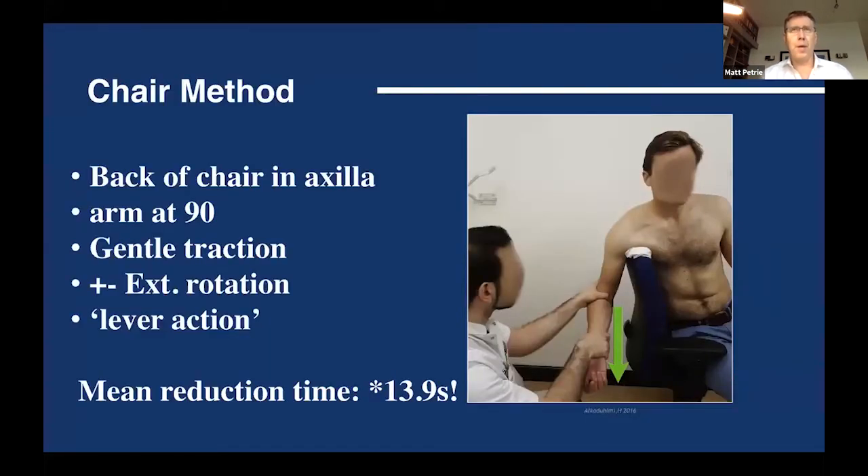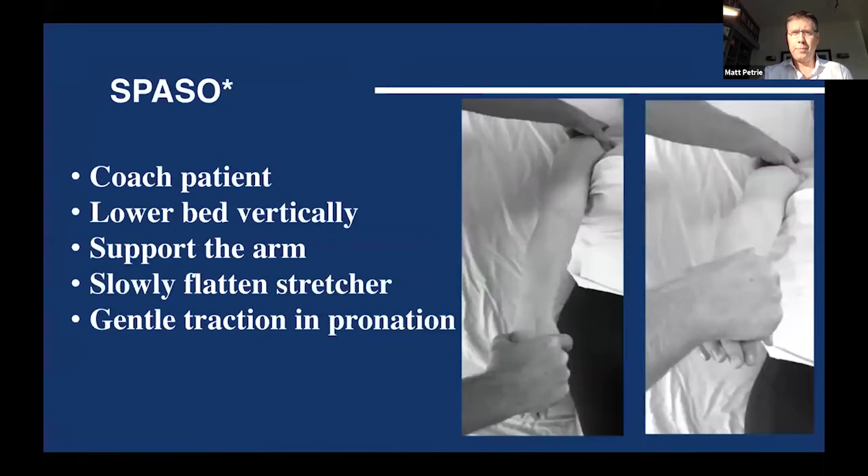The chair method is a Turkish technique where you put the arm over the back of a chair at 90 degrees with gentle traction and external rotation. The lever action of the arm helps pull the humeral head away from the glenoid. In studies, the time to reduction was about 2.3 minutes — roughly half of most other methods — with significantly reduced pain scores. The tool most useful in my hands is the Spazo method, although I may try the chair method.